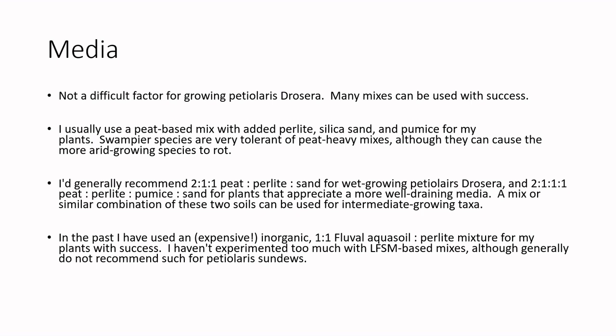I've experimented with long-fibered sphagnum moss mixes in the past, but I can't say I've been impressed. Long-fibered sphagnum and Petiolaris sundews don't really go together. Petiolaris sundews in the wild naturally occur in sandier and siltier soils — they're not really a sphagnum-associated species. Sphagnum holds onto a bit too much water for a longer period of time, and you sometimes see plants rot out growing in sphagnum moss media.